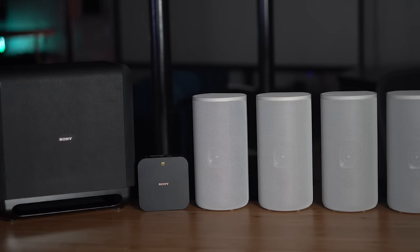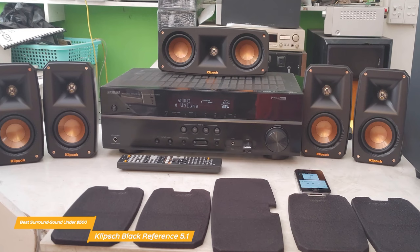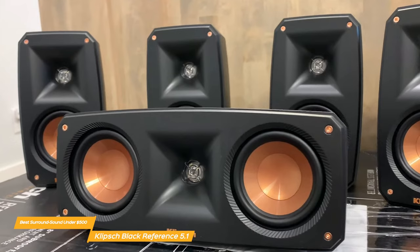If you find this video helpful, please help out the channel by giving this video a like and subscribing. Next up on the list is the Klipsch Black Reference Theater Pack 5.1 Surround Sound System — my choice for the best surround sound speaker package under $500. The Klipsch system really caught my attention. It builds off the popular Klipsch R625FA system using the same premium materials and acoustic technology, but with a very compact design, making it attractive for smaller spaces and budgets. When it comes to sound quality, the Klipsch Black Reference Theater Pack surround sound system does not disappoint.